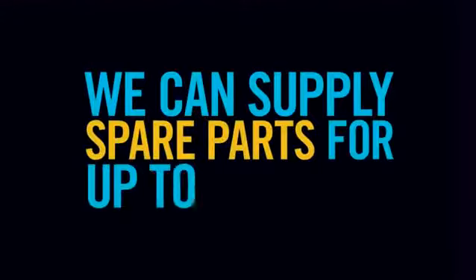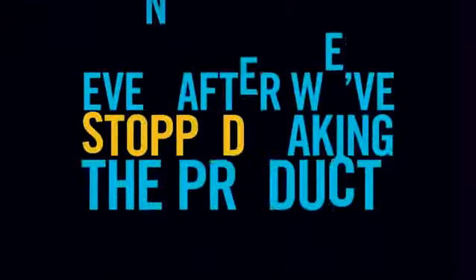Nine, whether the shower is ten days old or ten years old, we can supply spare parts for up to a decade, even after we've stopped making the product.